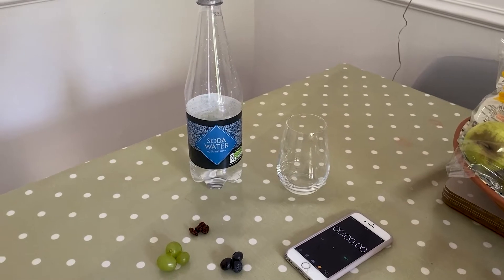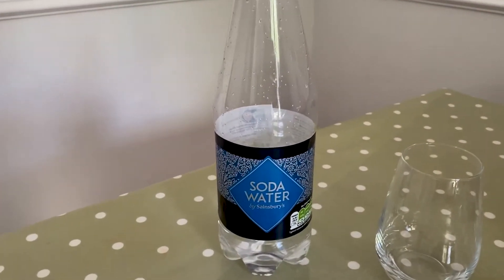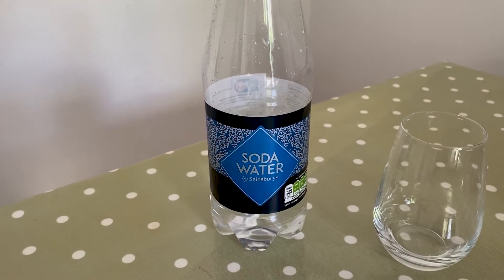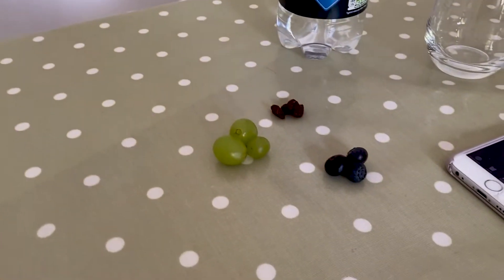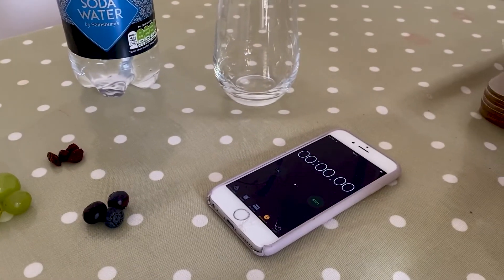For this experiment you'll need a clear fizzy liquid — for example soda water, lemonade, or tonic water — a tall glass or container, some food to test, and a timer.